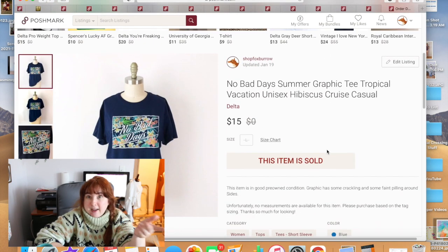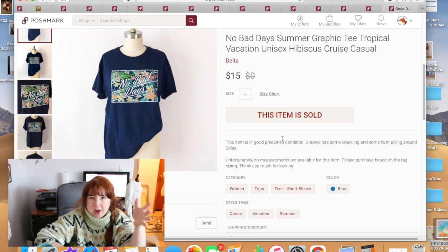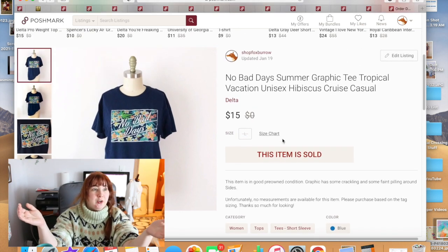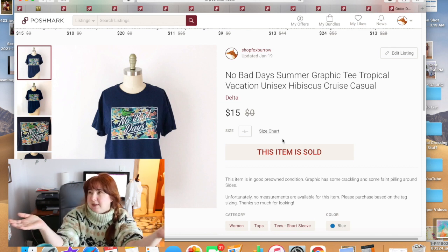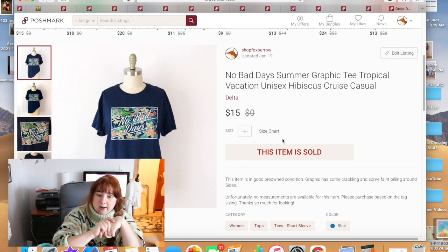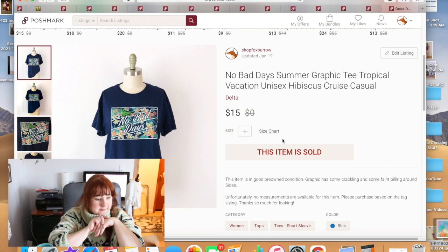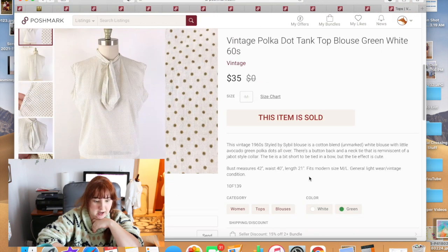This t-shirt that said 'No Bad Days' sold for full asking price. I've been trying something out where for simple items — like a men's t-shirt in a standard size — I skip providing measurements, since you don't really need them. I've only done it for a few things and it seems to be okay so far. This sold for $15.